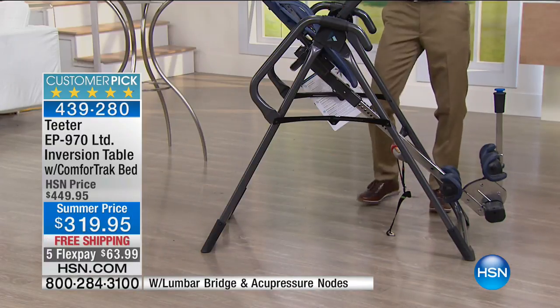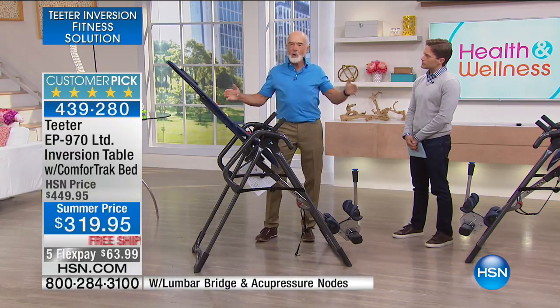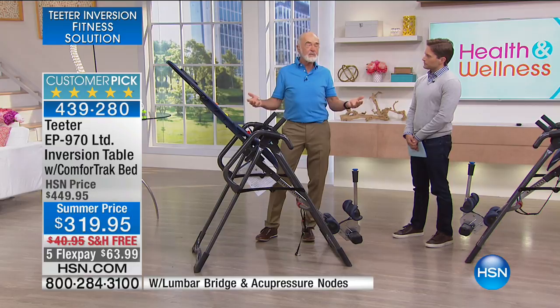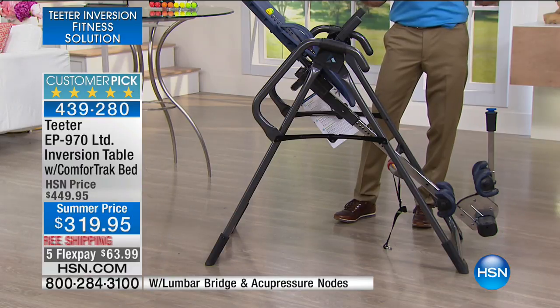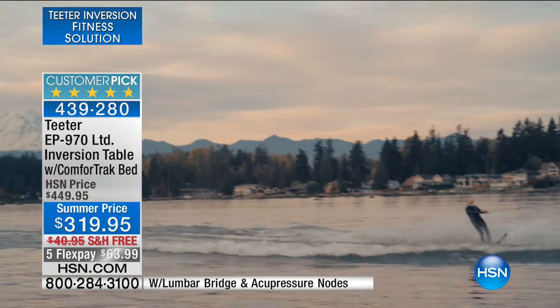Roger explains: I wrecked my back 40 years ago. On my worst days, I couldn't get out of bed — I had to roll onto the floor, crawl on hands and knees into the shower just to stand up. I tried everything for relief over a five-year period. Nothing really worked until I found inversion. The relief was temporary but lasted longer and was more effective than anything else I tried. Because I kept doing it daily as a maintenance program, I've been able to keep doing everything I love.